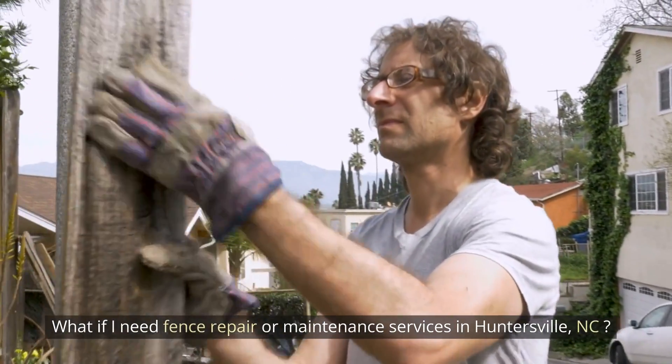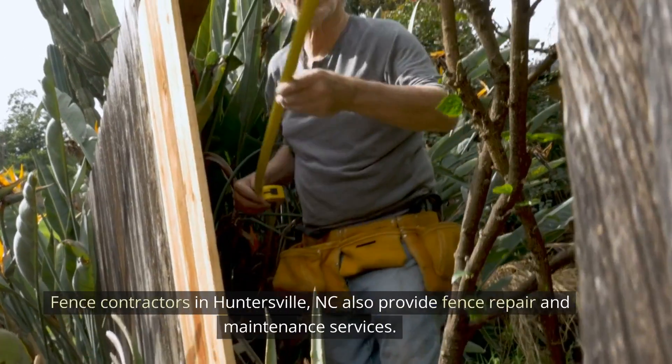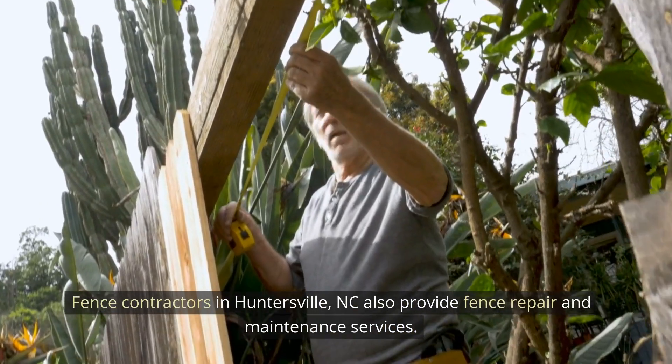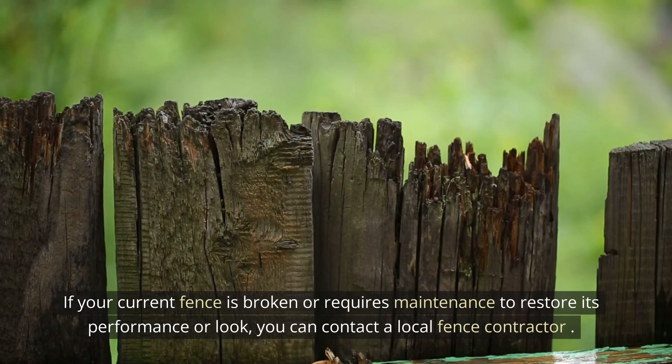What if I need fence repair or maintenance services in Huntersville, North Carolina? Fence contractors in Huntersville, North Carolina also provide fence repair and maintenance services. If your current fence is broken or requires maintenance to restore its performance or look, you can contact a local fence contractor.